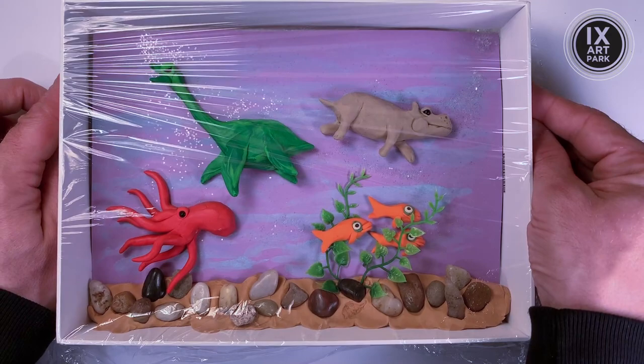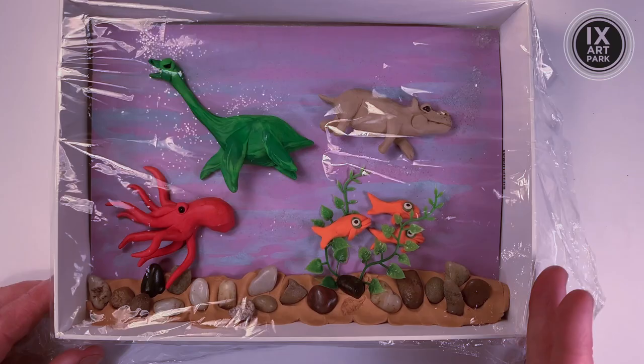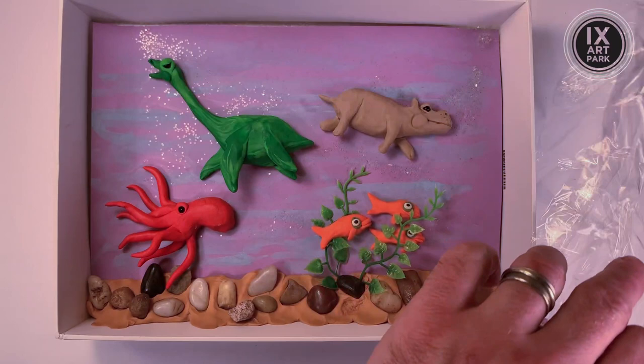Tape it up. If you can get it just right, it gets a nice, cool, glassy look — a bit like a real aquarium. But really, the reason to do this is to keep your oil-based clay from collecting dust, which it can do.